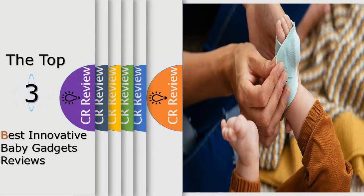Hello viewers, we have brought to you the top 3 best innovative baby gadgets review powered by the CR Review.